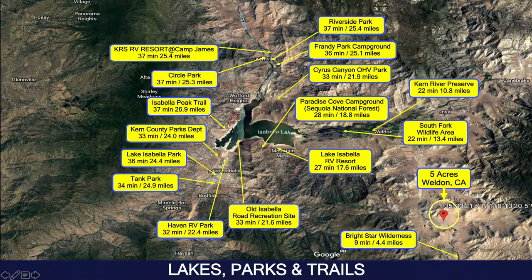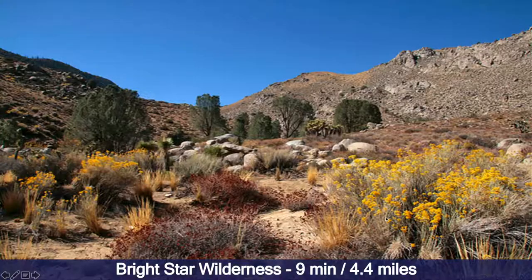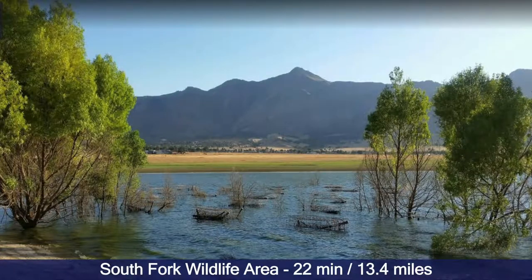Here we see all the lakes, parks, and trails in the area. This is the property right here, and just half an hour north is Isabella Lake. There's plenty to do around, from parks and campgrounds to Kern River Preserve. Bright Star Wilderness is just nine minutes south from the property.